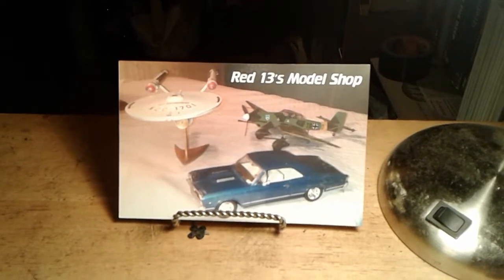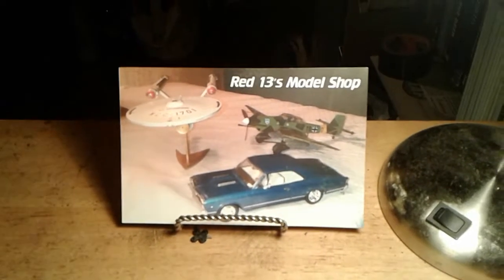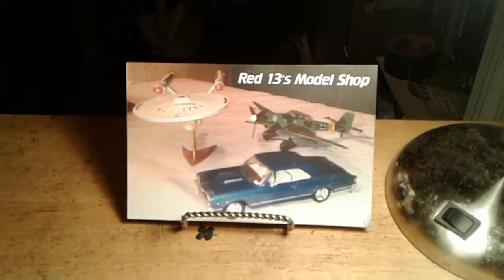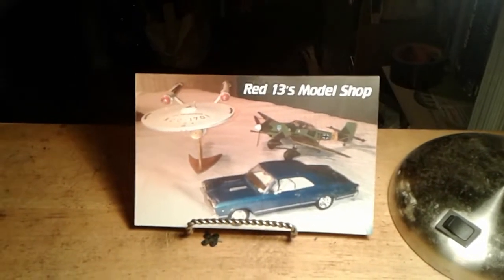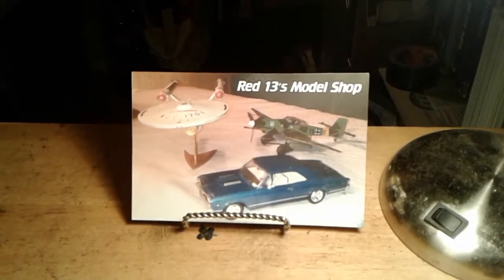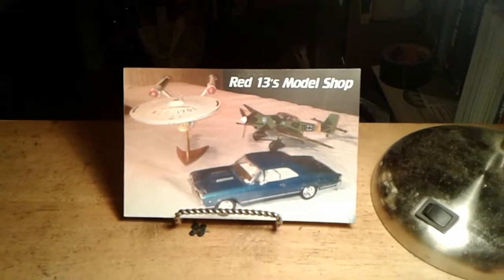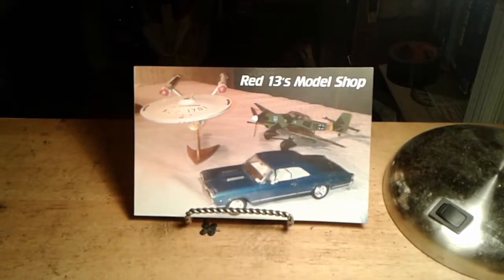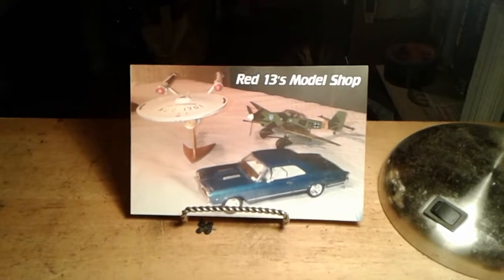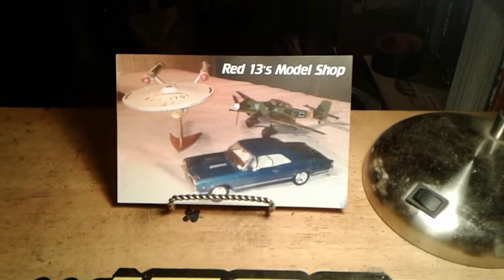Today starts my first day of going back to bachelorhood. No, the wife and I didn't get divorced — actually, she left for Dallas this morning. She's going to be there for the next 10 days as part of her internship towards getting her master's degree in psychology. So I've got to try to make it on my own for the next 10 days. Hope I don't starve to death — nah, I should be okay.